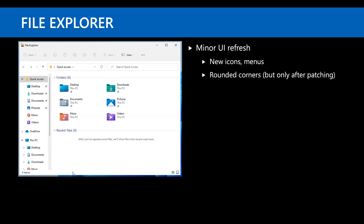On the application side — File Explorer has a minor UI refresh. You'll notice new icons and menus, and eventually rounded corners after a reboot. Overall you'll adapt pretty quickly to File Explorer; no big deal.